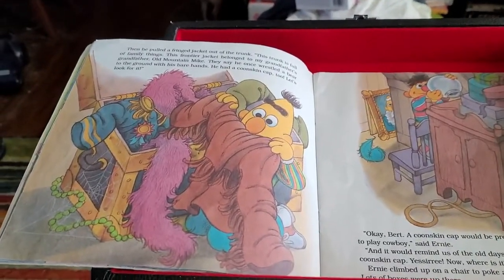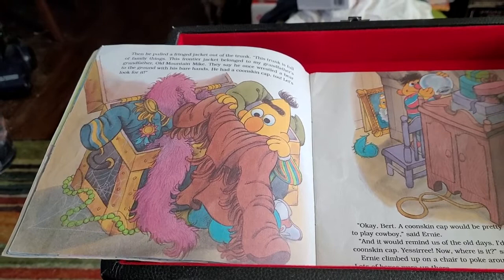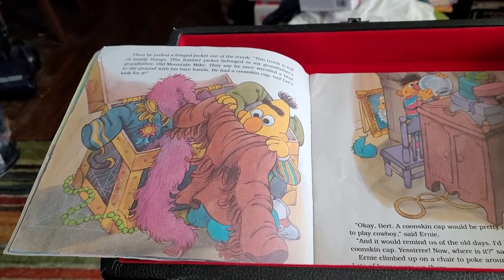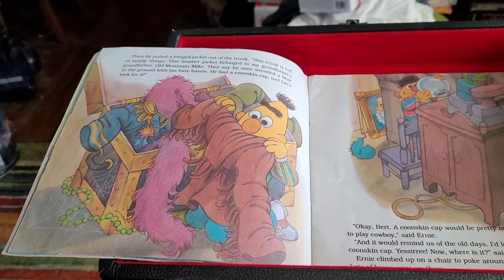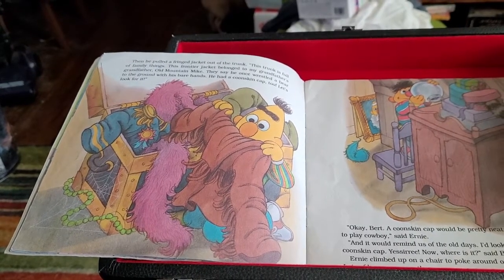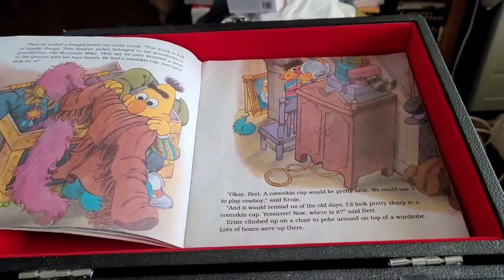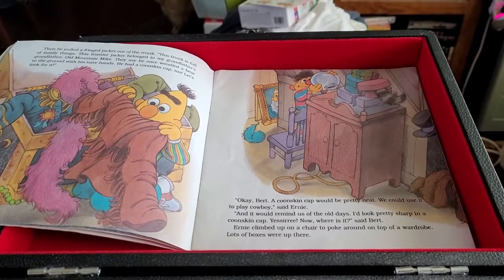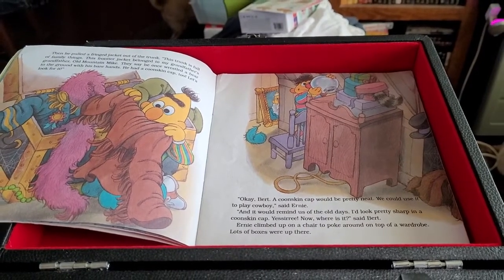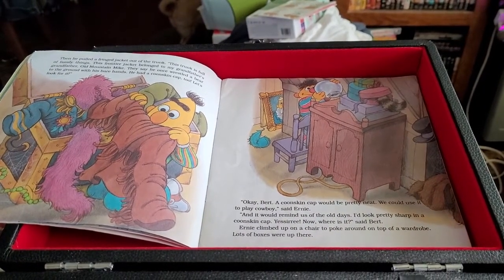Then he pulled a fringe jacket out of the trunk. This trunk is full of family things. This Frontier Jacket belonged to my grandfather's grandfather, Old Nathan Mike. They said he once wrestled a bear to the ground with his bare hands. He had a coonskin cap, too. Let's look for it. A coonskin cap would be pretty neat — we could use it to play cowboy, said Ernie. And it would remind us of the old days. I'd look pretty sharp in a coonskin cap. Yes, sirree. Now, where is it? Said Bert.